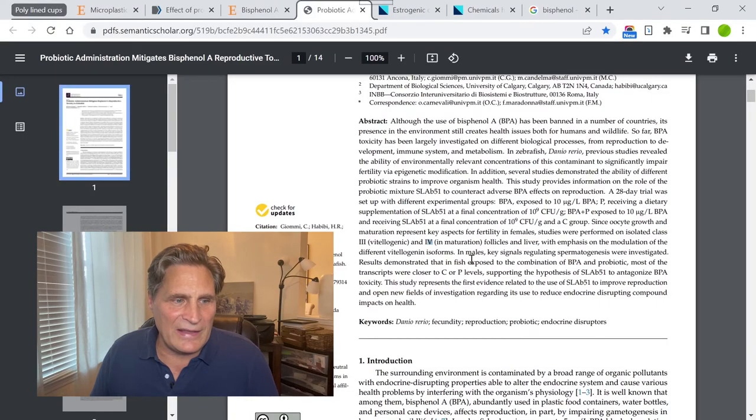One other study gave BPA to fish while simultaneously giving them probiotics. It represents the first evidence related to using that probiotic to improve reproduction and opens new fields of investigation regarding its use to reduce endocrine-disrupting compound impacts on health. When given probiotics, the fish were essentially completely purified. Probiotics are really important for purifying your body. You should take them on a regular basis, but also avoid ingesting things that cause harm — like paper cups with a plastic liner that degrades rapidly in hot water.